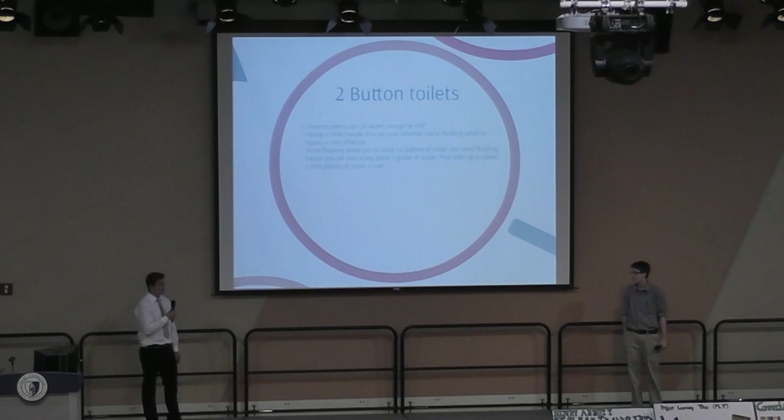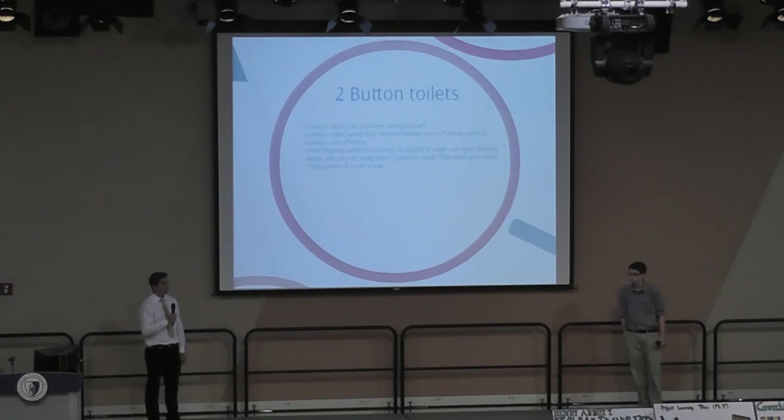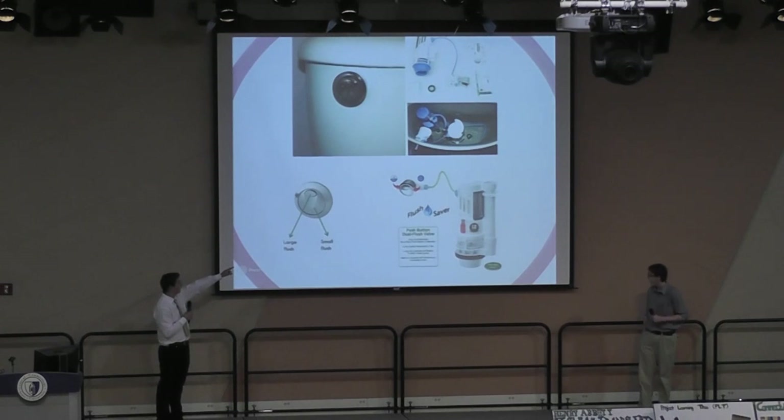A dual-flush toilet is a great way of cutting your water usage by half. When you have a toilet handle that dictates whether you're flushing solids or liquids, it's a very efficient way of saving water. When flushing solids, you're only using about 1.6 gallons of water. When flushing liquids, you're only using about a gallon of water. That can save around 5,000 gallons of water per year. The large flush for solids would be the small button on top, and the bigger button would be for liquids.